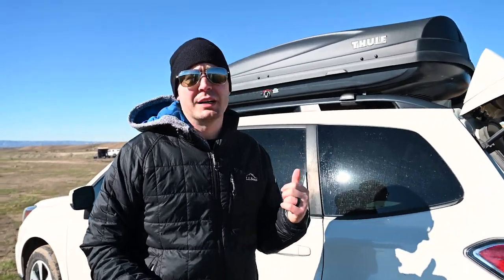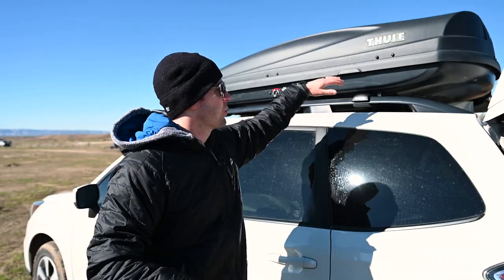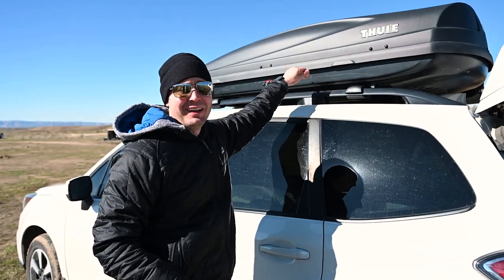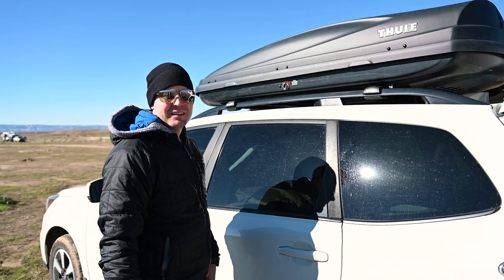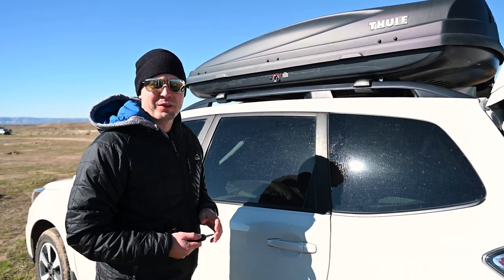This is a Thule medium-sized roof box. We got the medium because it fits three snowboards across with two more on top. We also store all of our camping gear up here. It's been with us cross-country multiple times — from Colorado to Virginia to North Carolina — it's been all over the place.